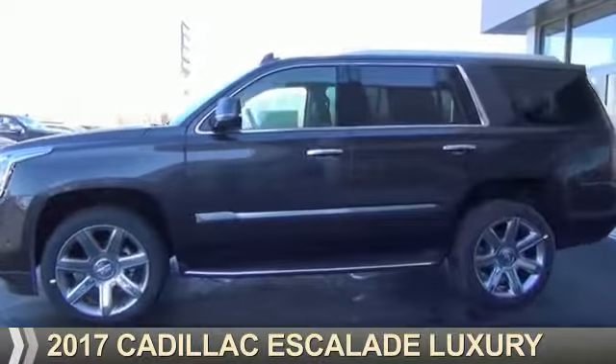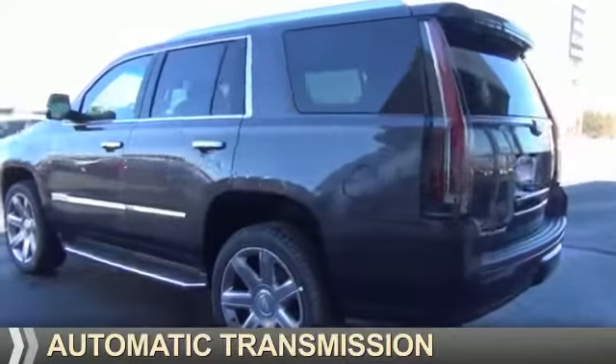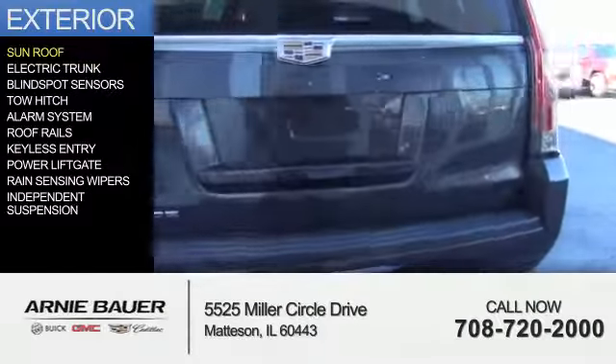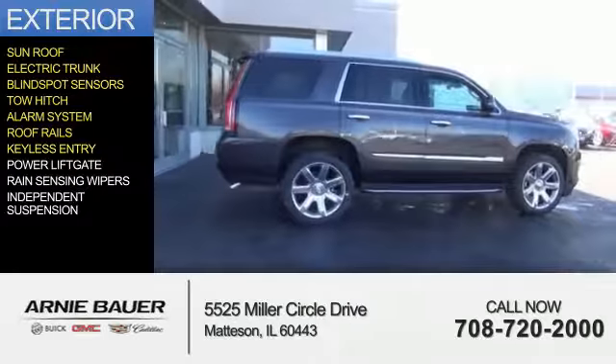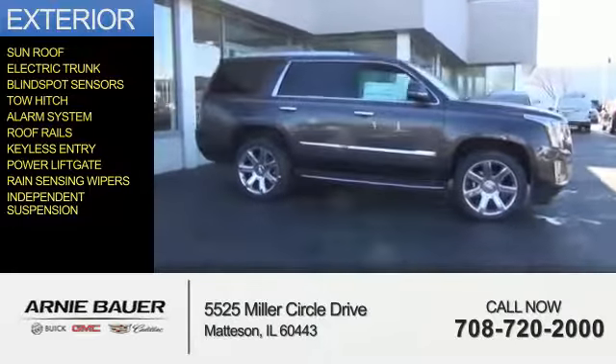It's powered by 4-wheel drive, a 6.2-liter, 8-cylinder engine, and an automatic transmission. The features include a sunroof, electric trunk, blind spot sensors, tow hitch, an alarm system, roof rails, keyless entry, power lift gate, rain-sensing wipers, and independent suspension.